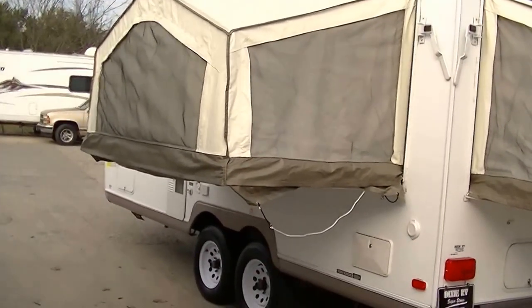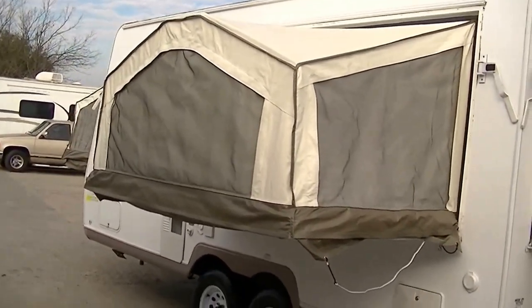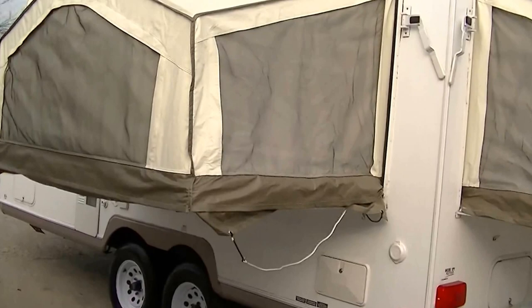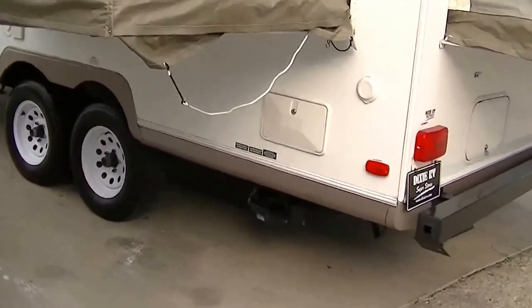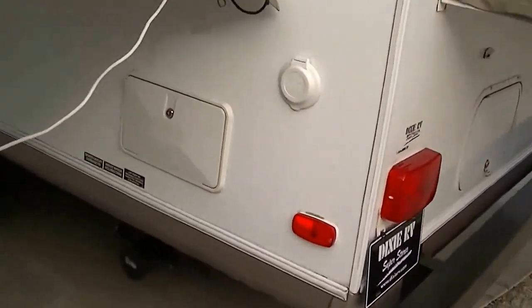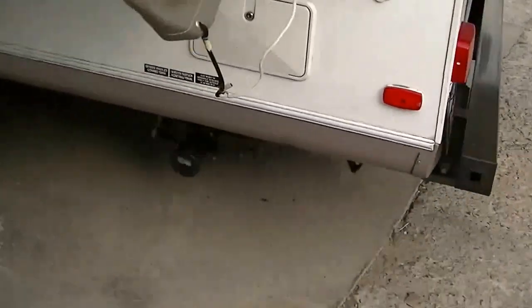It is fully self-contained with holding tanks for fresh and waste water, a 12-volt power supply system, and two-way power appliances, so you can go camp out in the middle of the desert and still be comfortable. If you get dirty and mama won't let you come in, or you need to hose off the kids, you've got an outside shower to do it.